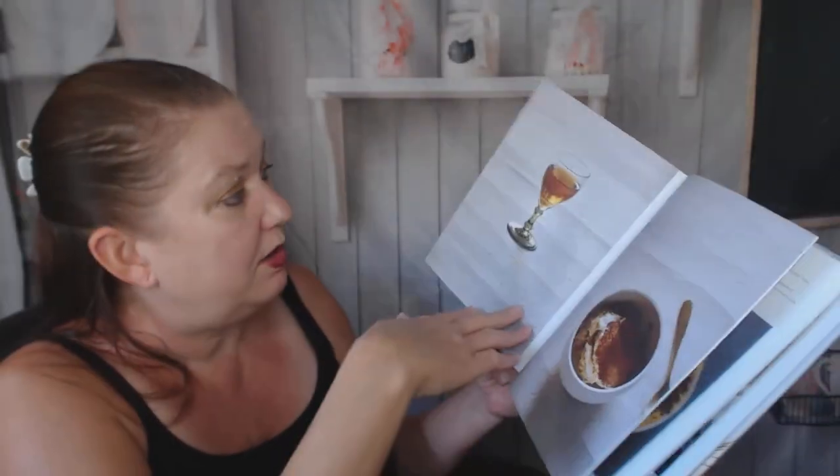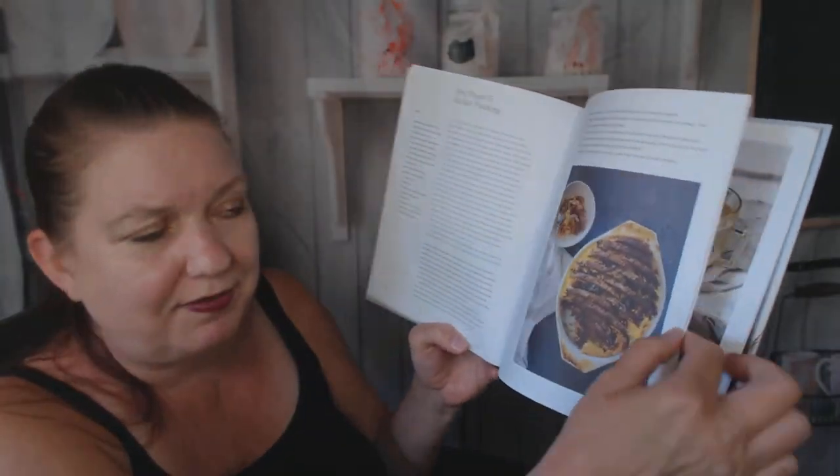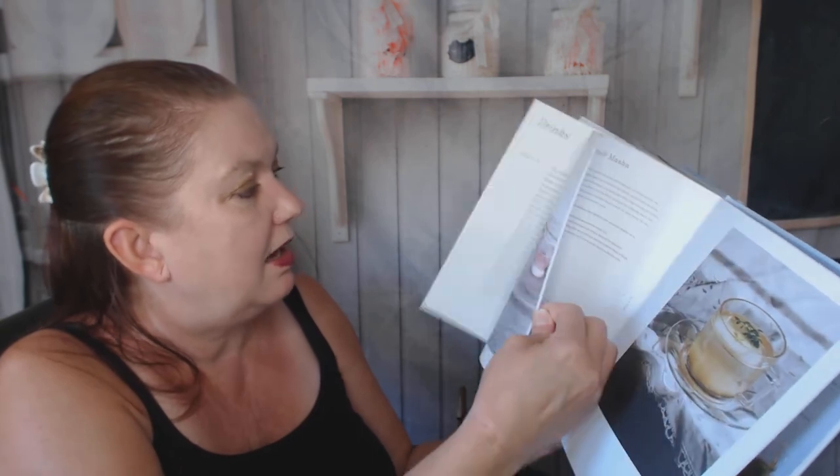Bird cherry cake with that weird bird cherry ingredient. Now we're getting to the drinks. Rye bread and butter pudding — I've never heard of that, that's fascinating. Napoleon cake. Pretty pictures.